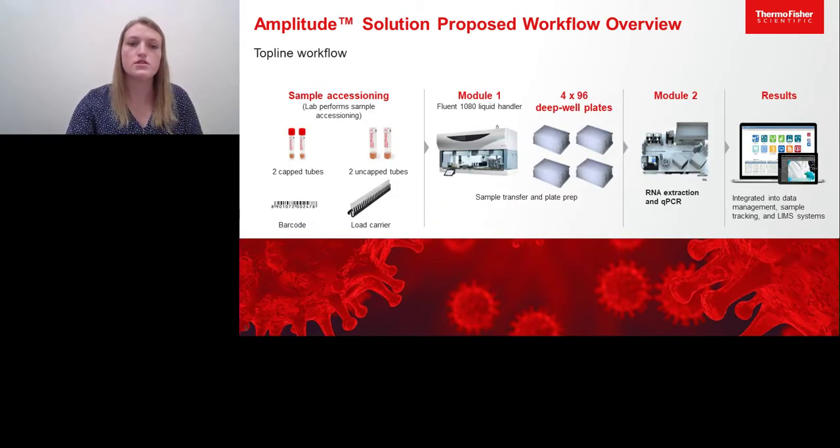The workflow consists of the following steps: sample accessioning, which requires receiving the sample tubes from the clinical site, which are then transferred into module one. Module one consists of the building of four 96 deep-well plates, which are then transferred into module two for extraction and PCR setup. The output of module two is then a series of results, which are provided back to the customer for reporting purposes.